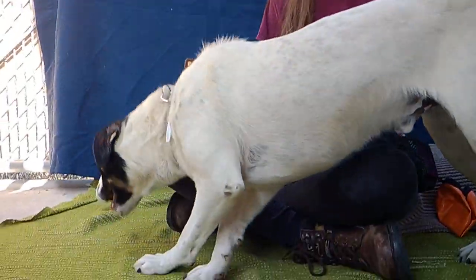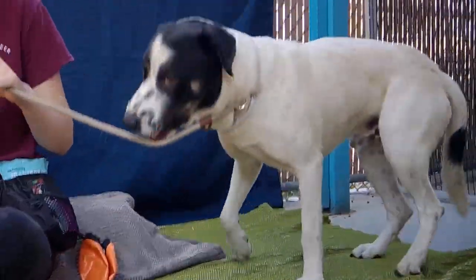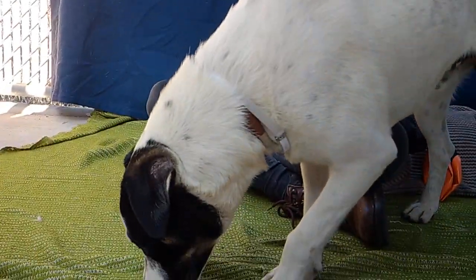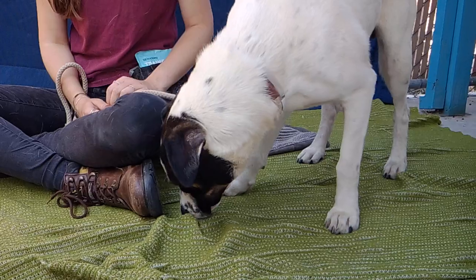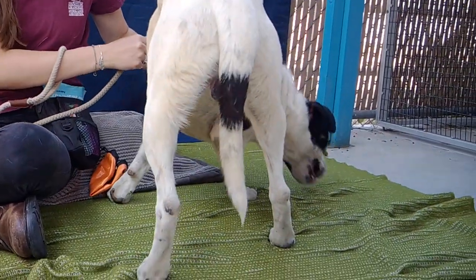Everybody meet Snoop. He is a four-month-old German Shepherd Border Terrier mix. He's here at the Baldwin Park Animal Care Center. His animal ID is A5202934.